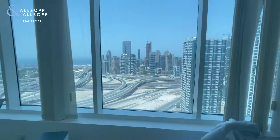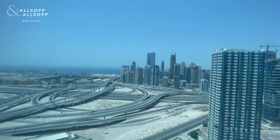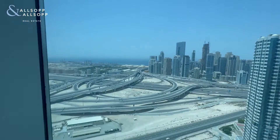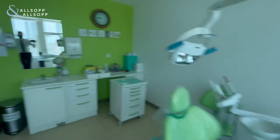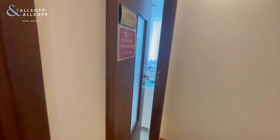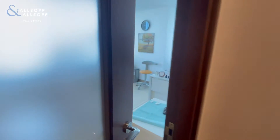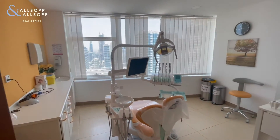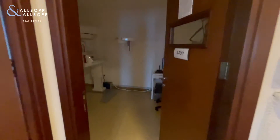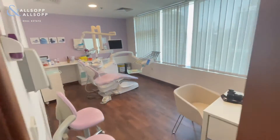You get an excellent view of JBR and a scenic view. Here's another one of the offices, a further cabin, and another cabin.